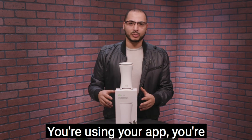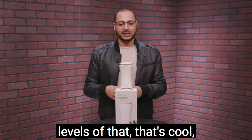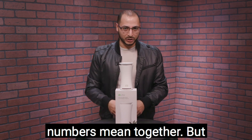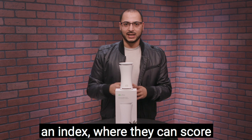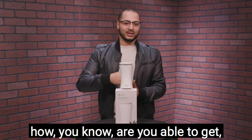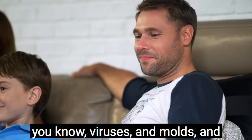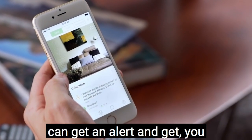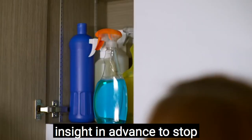...you're using their app, looking at your dashboard, and seeing levels of this and that. You might not be able to make sense of all those numbers together, but that's why Yoohoo has an index that scores your air quality. For example, if it's showing high humidity and other risk factors, you can get an alert with preventative action and insight in advance to stop things from getting worse before you get sick.